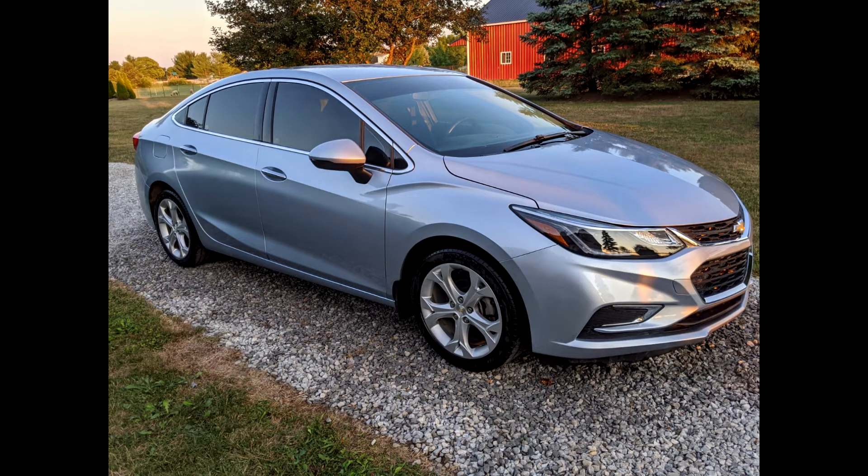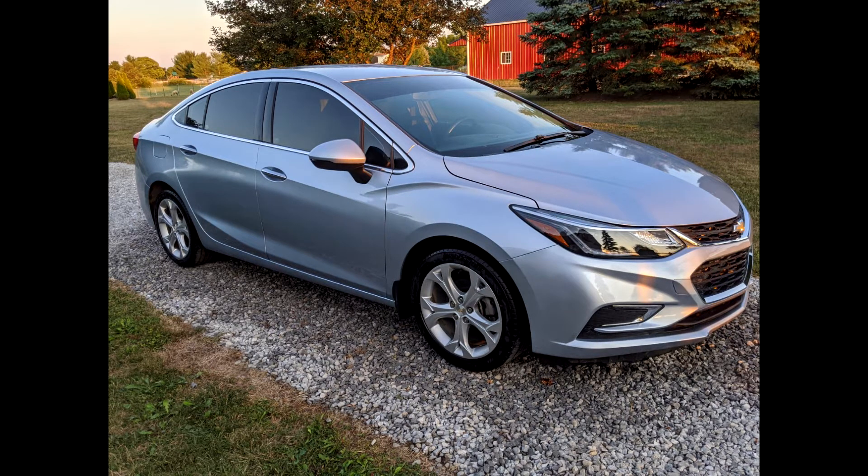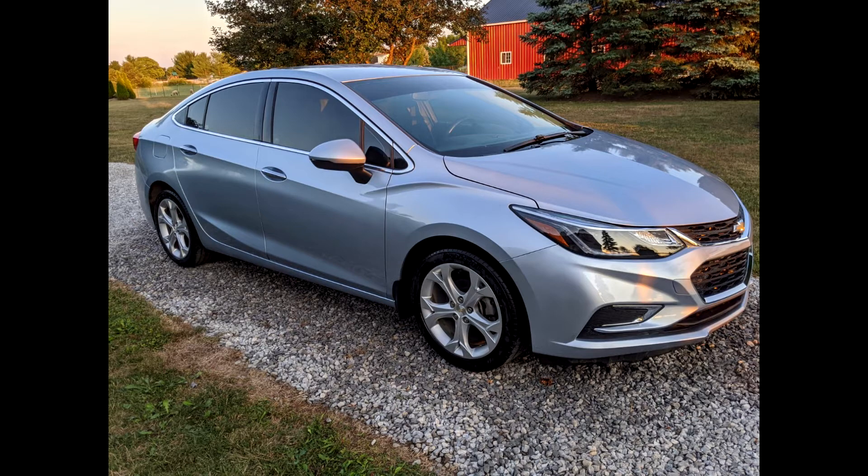The symptoms of this car were the engine was running very rough, it had a lack of power, and had a P0301 code — this is a Cylinder 1 misfire code. Whenever you have a misfire code, before purchasing any parts it is important to perform a compression check and a cylinder leak down test. For this particular vehicle, Cylinder 1 had almost no compression, which then necessitates the need for cylinder head removal.